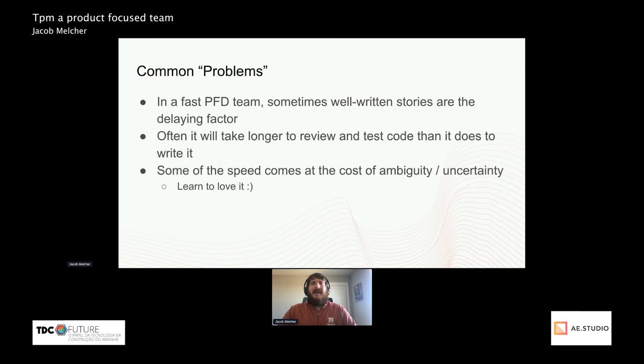Which again, I'm perfectly happy about. Some of the speed of these projects comes at the cost of ambiguity and uncertainty. Both as a manager and a general developer, I think being able to live with some ambiguity and uncertainty is what's needed to be on fast teams and to build good products.